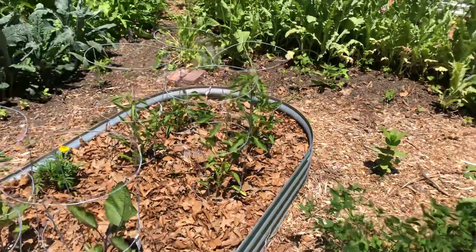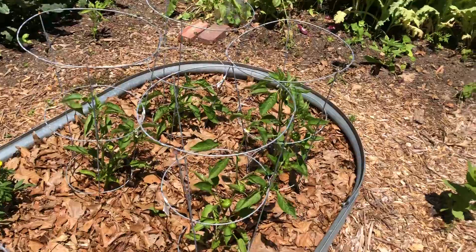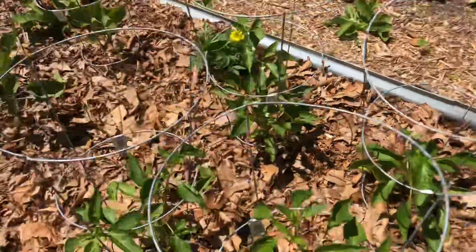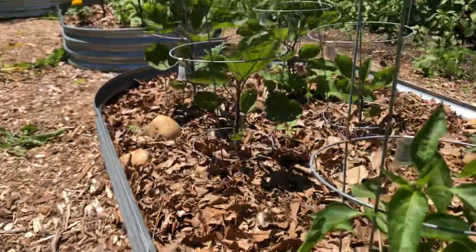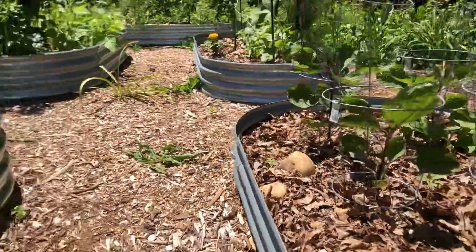These are pimento peppers, so they're just going to be small ones — they'll be bigger than this — but the eggplants are doing okay despite the flea beetles.